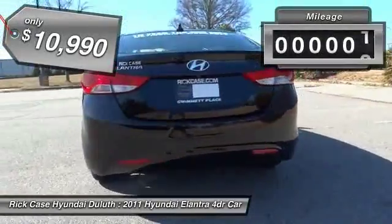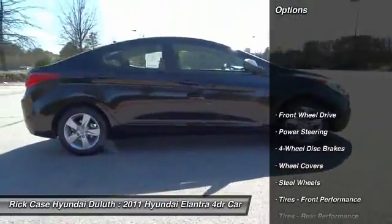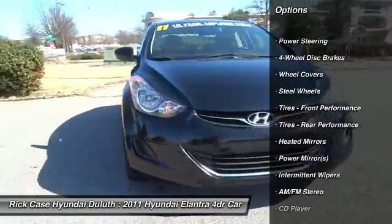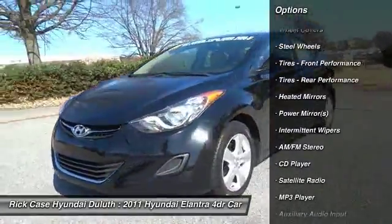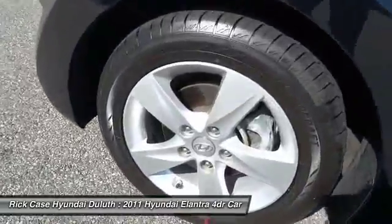This vehicle has less than $65,000. Here are some of this vehicle's great options: anti-lock braking system, traction control, keyless entry, stability control, power steering, adjustable steering wheel, driver airbag, cruise control, four-wheel disc brakes, FWD.